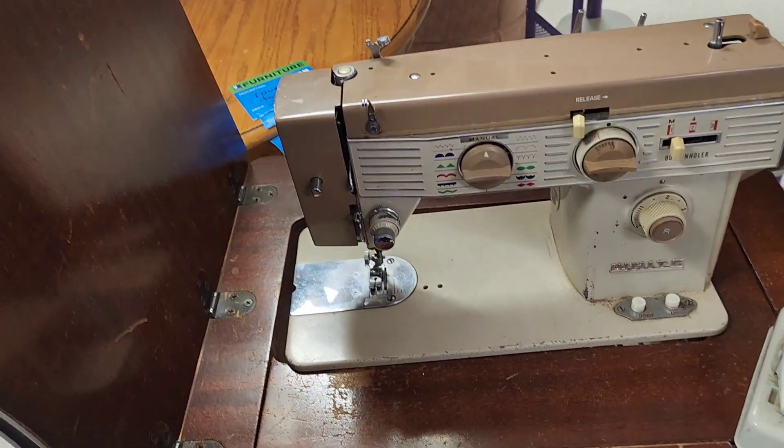Hi and welcome back to my channel. Today I'm heading into Goodwill — I have to return that polar bear thing that didn't work, and then we're going to see what else we can find.